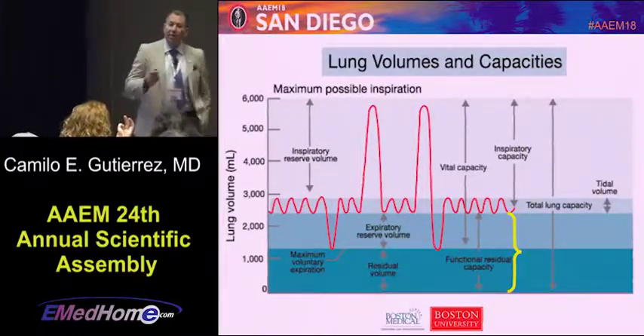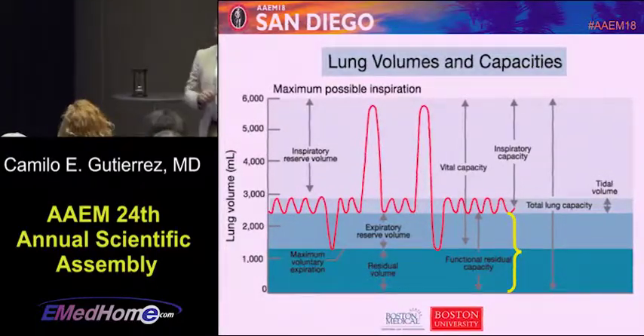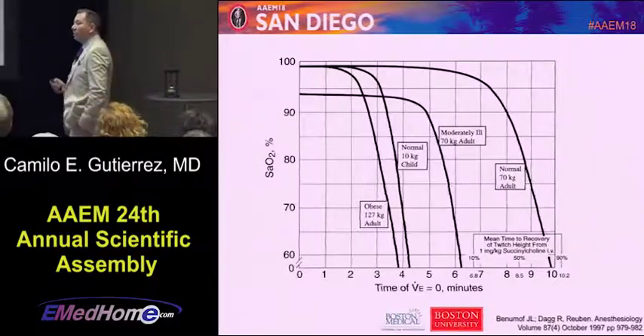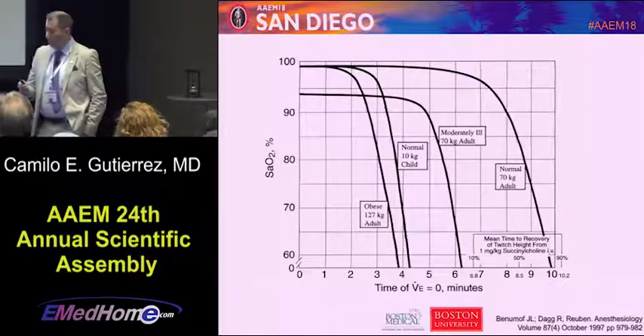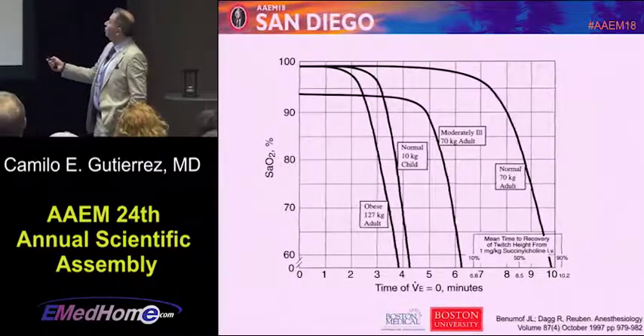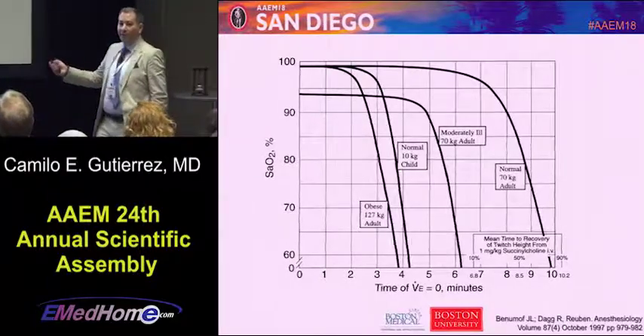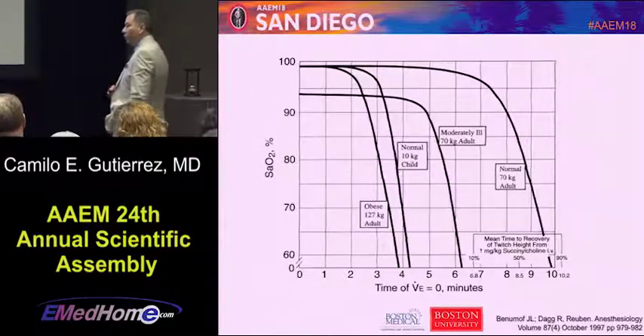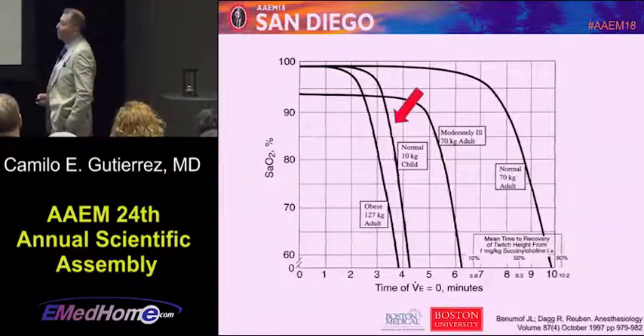Look at the FRC — remember the FRC. This is the volume that, when you pre-oxygenate someone, is going to give you a reserve time. The volume of the FRC in kids is very small. A normal adult has around seven to eight minutes of apnea time before they start desaturating, because they have a bigger FRC. So when you're pre-oxygenated, it gives you that time.